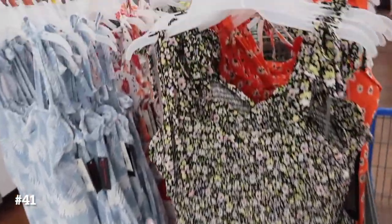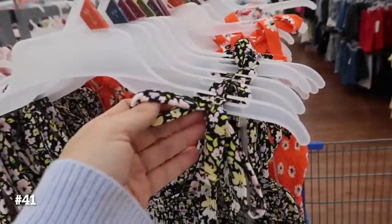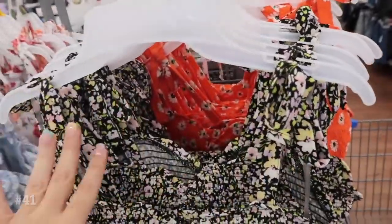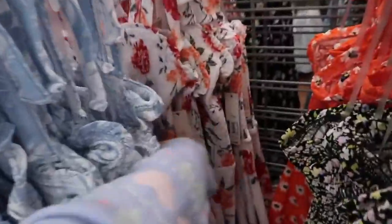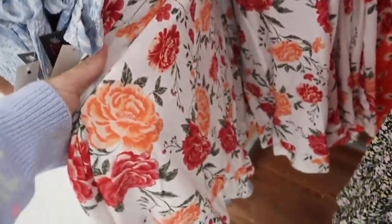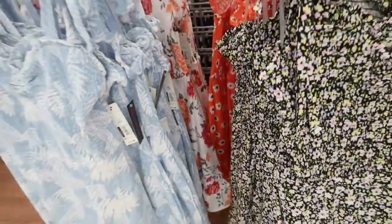Dresses from No Boundaries — this one has tie detail on the straps but they're not adjustable, they're just for show. There's smocking on the bust and then a fitted skirt with a little tier at the bottom, with that smocking through the back. It comes in the black with the pastel florals, also the blue and white palm leaves, there's a white with roses, the pink, the red and orange, and then an orange with the white daisies. These are $12.98.